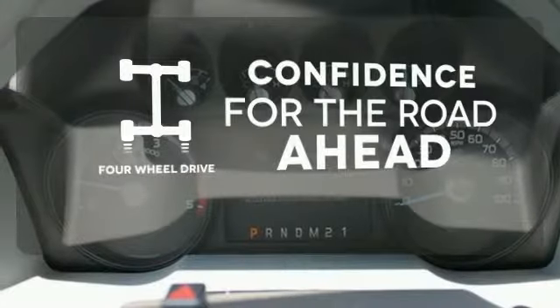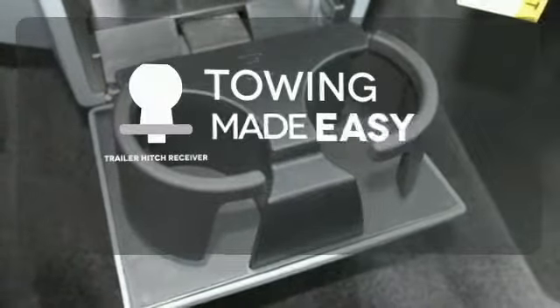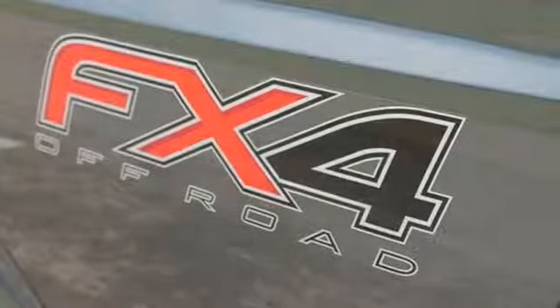Feel the confidence as you control the road with your four-wheel drive. The trailer hitch receiver is a must-have to tackle any project. This is the truck other trucks look up to.